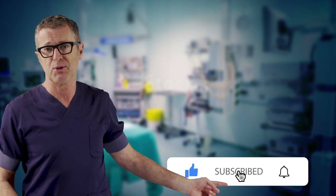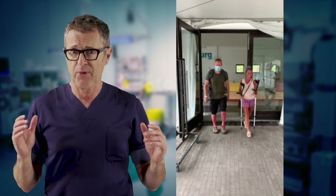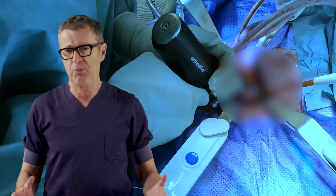And before we get started, don't forget to subscribe to the Nysora YouTube channel. In this video, I will take you on a short patient journey by following one patient who is having a hip replacement surgery.